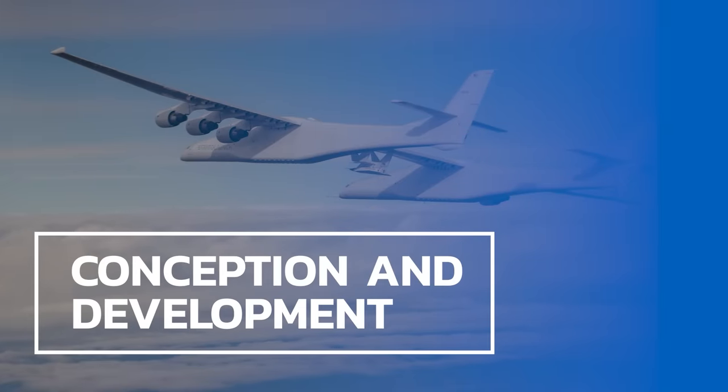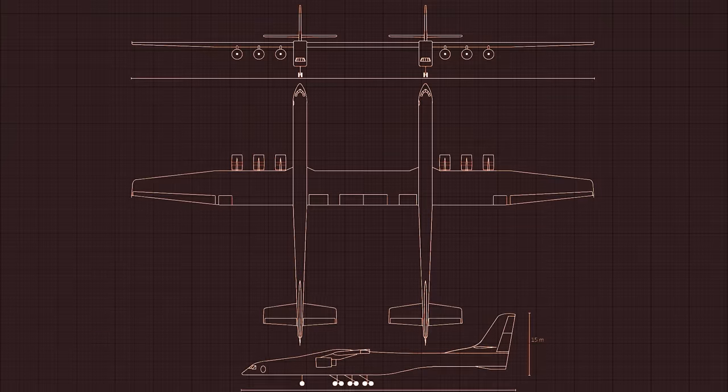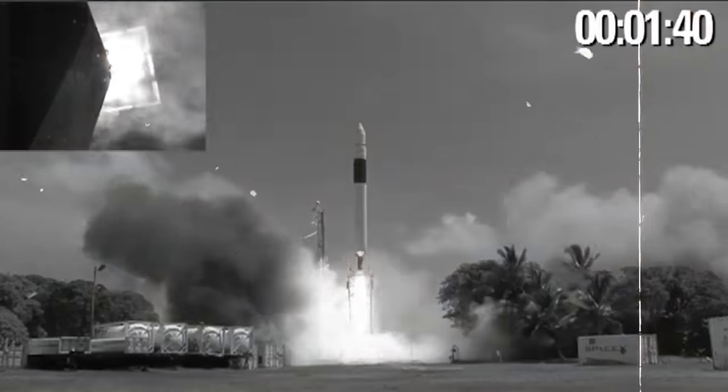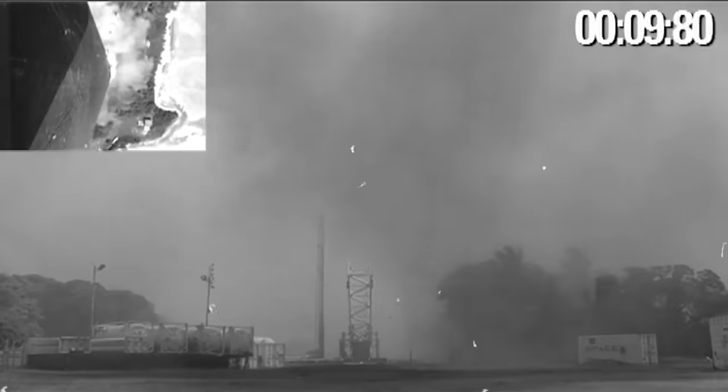The Stratolaunch Roc was born amidst a wave of optimism during one of the 2010s' most defining trends: commercial spaceflight. In the months and years the Roc was first conceived, SpaceX was launching its Falcon 1 rocket and Dragon space capsule, while Blue Origin, Virgin Galactic, and other billionaire-funded space ventures were capturing public imagination and raising the standard for what private space travel might one day become.